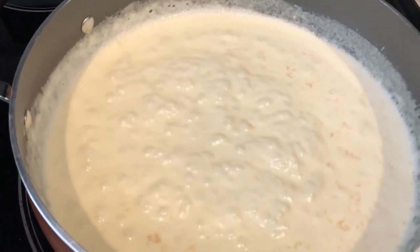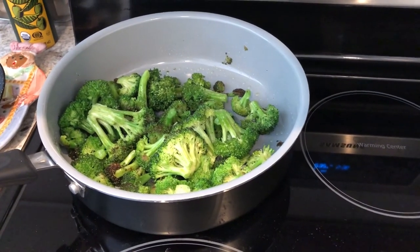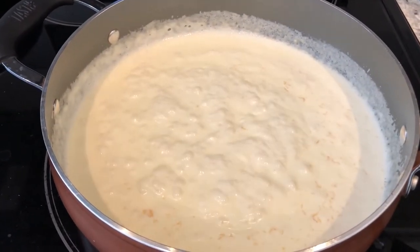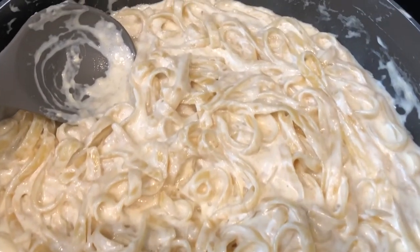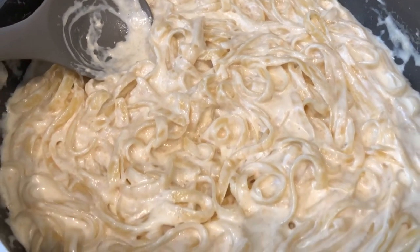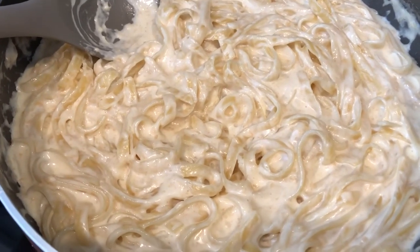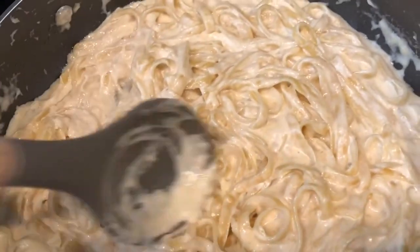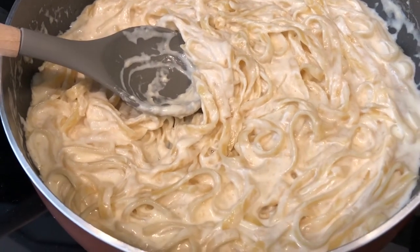It's about eight ounces of fettuccine that I boiled in heavily salted water. Once I add in the fettuccine, I'll add in the rest of the parmesan. I've sautéed some broccoli on the side and I'm making some garlic bread to throw in the oven. Here is the fettuccine alfredo — so easy to make! I added in the fettuccine and the rest of the parmesan cheese, stirred it all together, and it's so rich, so creamy. I'm just waiting on the garlic bread.